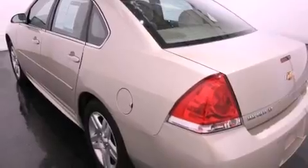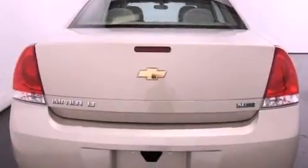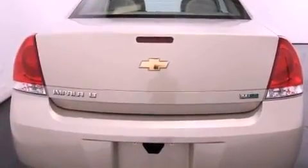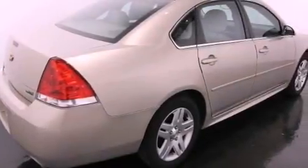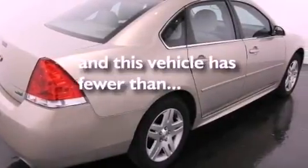Additional features include an illuminated passenger side vanity mirror, an anti-lock braking system, side curtain airbags, latch ready child seat anchors, air conditioning with automatic climate control, a keyless entry system, and this vehicle has less than 21,000 miles.